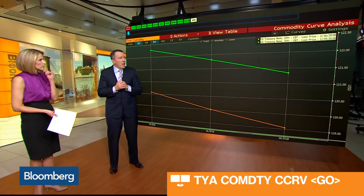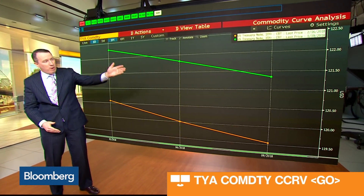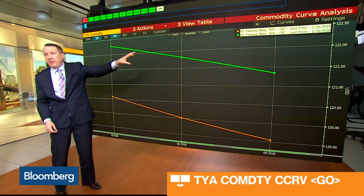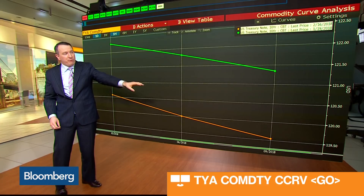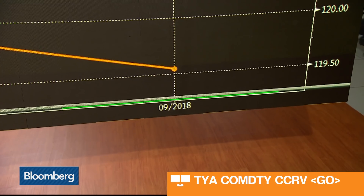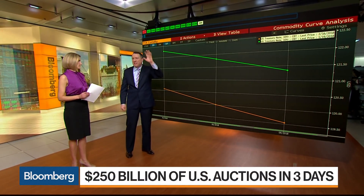Yeah, and the technicals on the 10-year support what you just talked about. So if we take a look at the Bloomberg function CCRV — the commodity curve where the futures contracts are trading — the front month contracts are the earlier ones and the out months are at the end, with the dots representing different contracts. What you're seeing here is a downward slope; that's the market saying we expect those treasury futures to trade lower, because yields are rising and when yields rise, treasury bonds trade down. So the trade this year is to be short — we think yields are going to rise probably 65 to 70 basis points on the 10-year, and as such you want to be selling treasury futures.